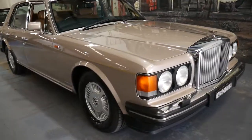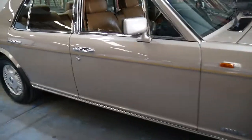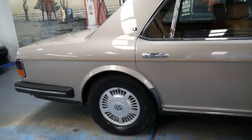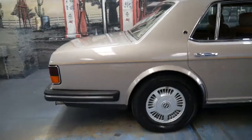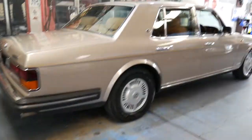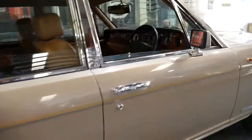Welcome to the Old Timer Centre. My name is Philip Tarrant and I'm going to be talking to you about this 1991 Bentley Mulsanne S. It comes in this absolutely beautiful colour combination — champagne with beige leather interior.